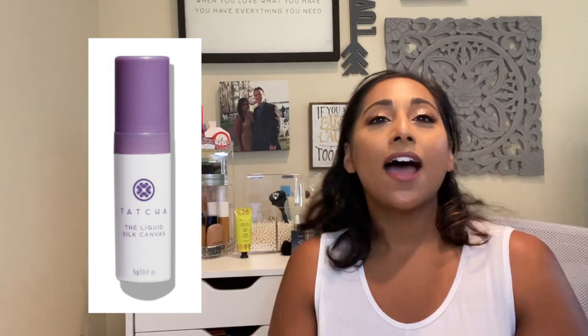I also used my points for the Tatcha Liquid Silk Canvas Featherweight Protective Primer. I've used it almost all the way through — I used it today as well. This is a primer I will probably look into getting the full size of. It was 100 points, and if they offer it again for points I would definitely get it, but I'm probably going to buy the full size because I do like it.